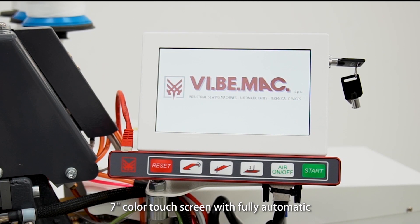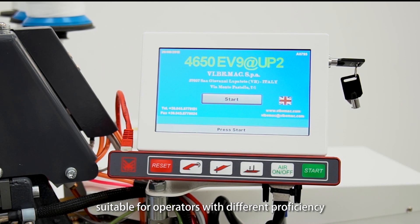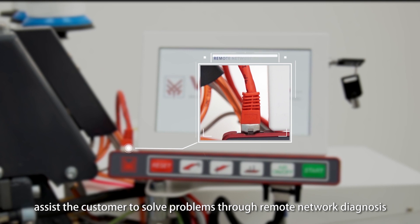The 7-inch touch screen supports both fully automatic and semi-automatic operation modes, suitable for operators with different proficiency levels. Remote network diagnosis is available to assist customers in solving problems.